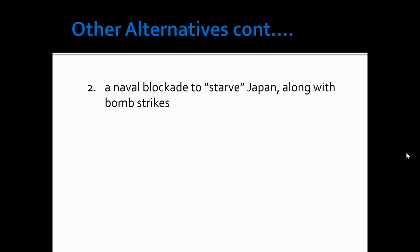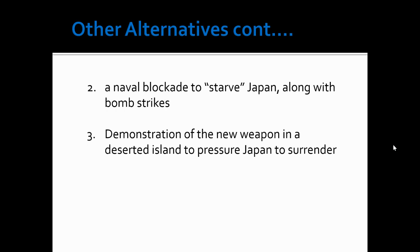Another alternative was a naval blockade — to, quote unquote, starve Japan, meaning we stopped their ability to trade, along with just traditional bomb strikes. But we didn't feel that was really the greatest option because we had already been bombing, even in places like Tokyo, and there was still no response to that. So that was sort of one of the last alternatives that they would choose from.